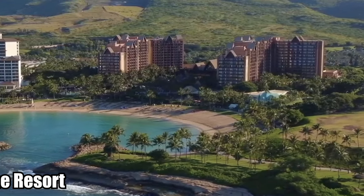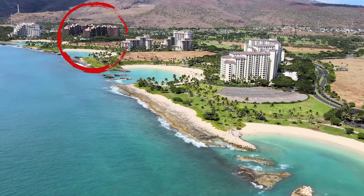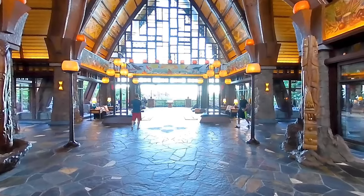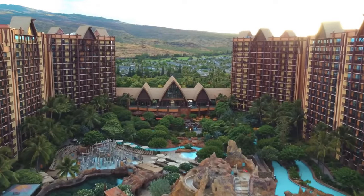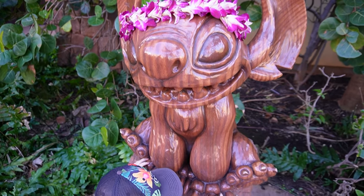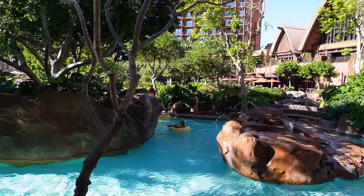To start things off, without a doubt our favorite thing about Aulani is the resort. This beachside hotel in Ko Olina on the west side of Oahu is absolutely remarkable. From the moment you walk into the lobby, to the backdrop at check-in, to your views from the main lobby lanai, you know this place is magical. Filled with intricate details of wood and other natural materials, Aulani looks and feels like a special place.